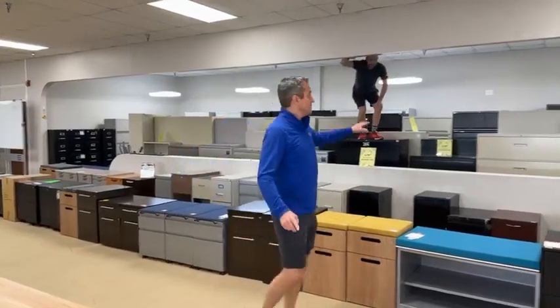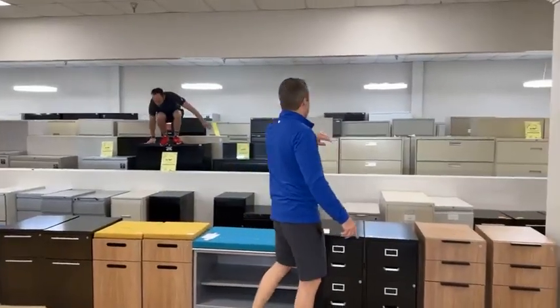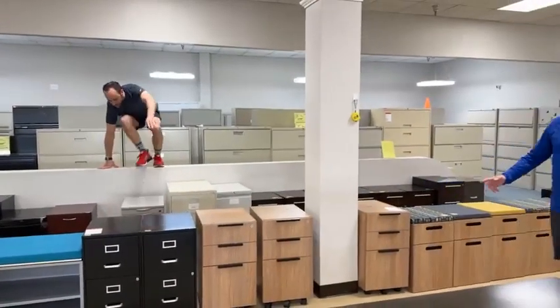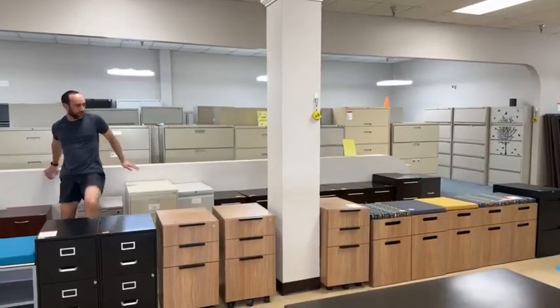I'm going to show you a few other things up here. If you need taller file cabinets, we've got them — check out our website at OfficeFurnitureSA.com if you need them. And then I'm going to show you some specials over here.